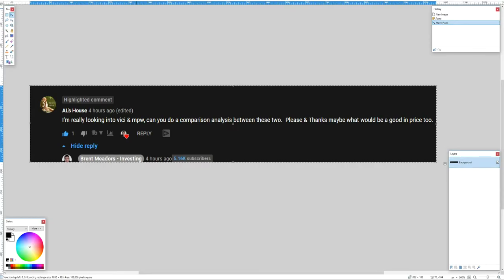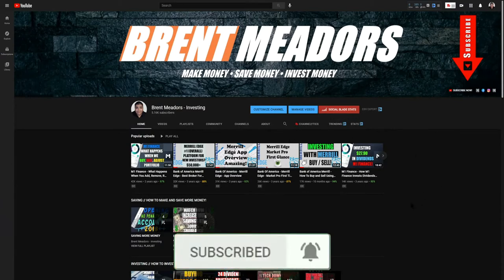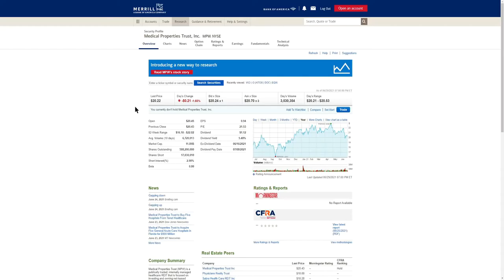We're going to cover these two companies quickly in today's video. If you are brand new to the channel and have not yet subscribed, go down below, hit the red button to subscribe, make it gray, hit the bell to be notified every time I release a brand new video, and give this video a thumbs up. We cover making money, saving money, and investing money here on the channel.